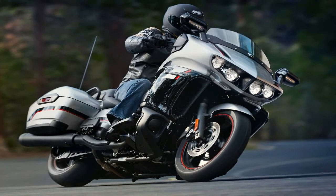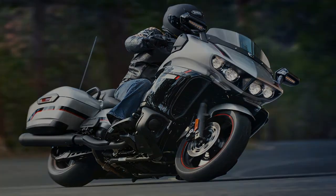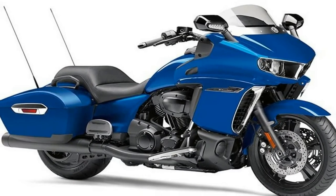Luggage capacity is down on the Star Eluder. The top box is gone on the Eluder, giving it the classic bagger profile.